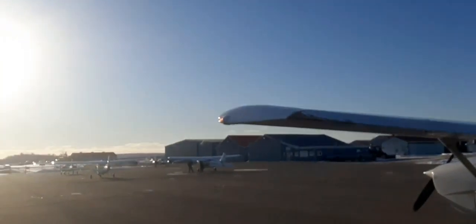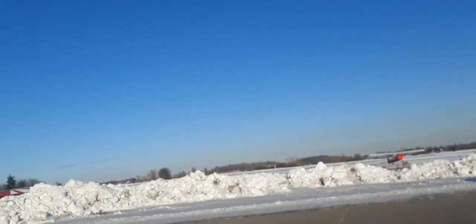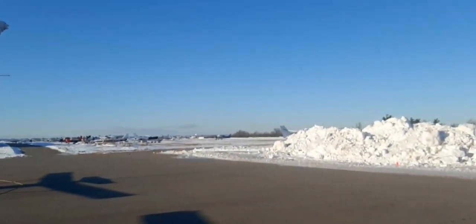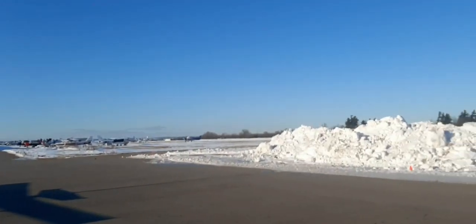We recently just got the snowstorm a few days ago — as you can see, a lot of snow there. It's a nice day with sunshine, but it's very cold here, so we will be flying today.